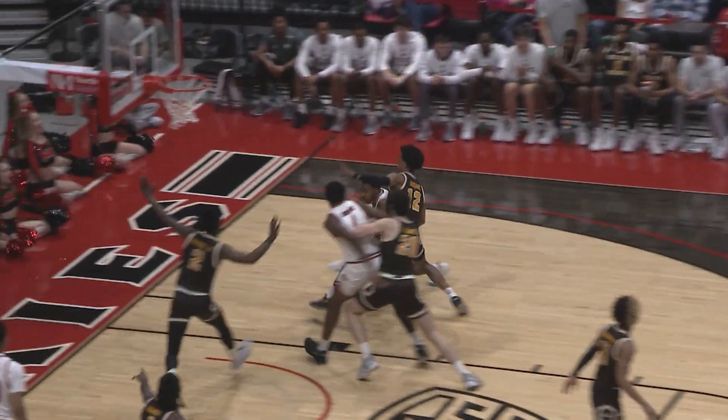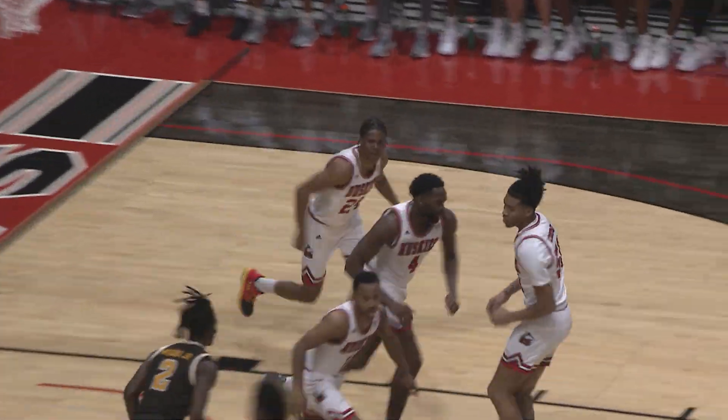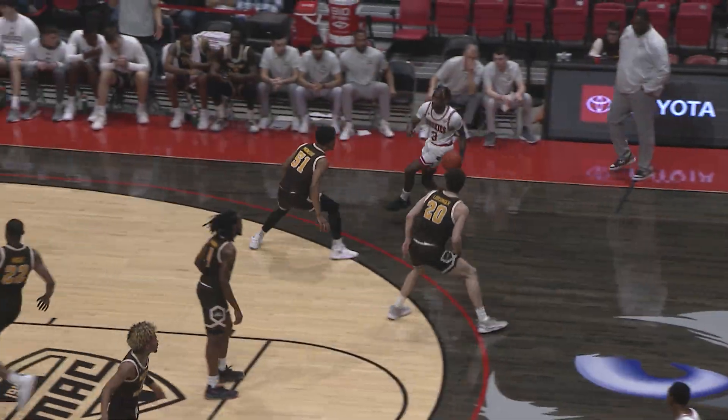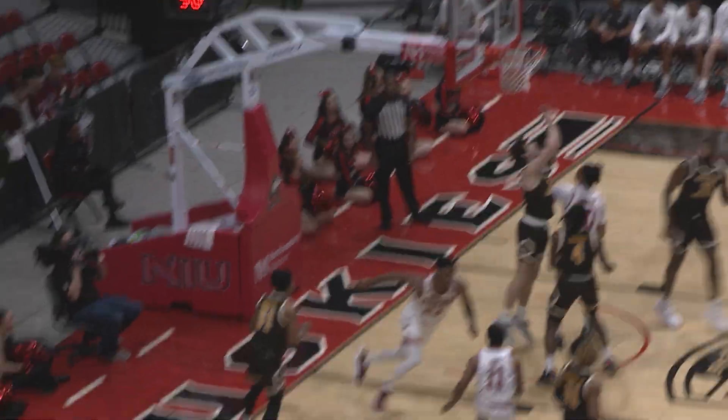The Huskies remained within striking distance all the way through. Hunter right to the rim, beautiful look from Coit. And Thornton — good patience by NIU. Coit, right side, open look, rattles it in. Three! Thornton with the left hand and it rolls in.